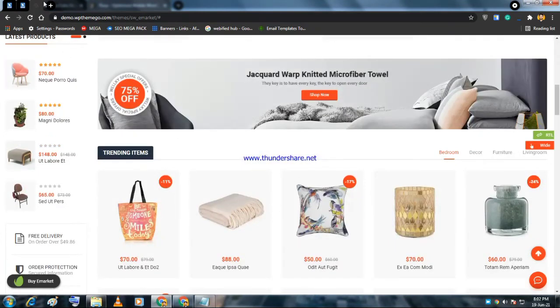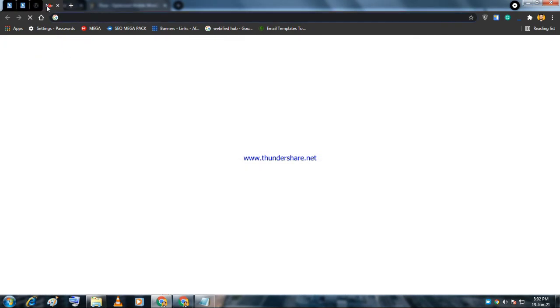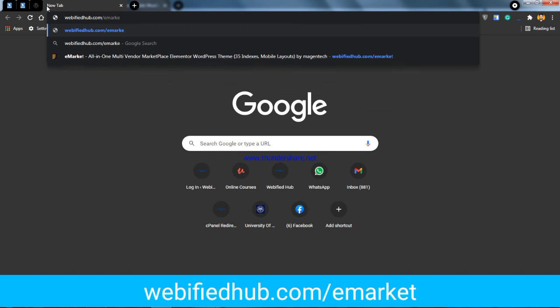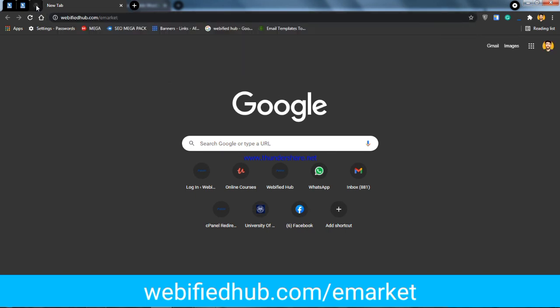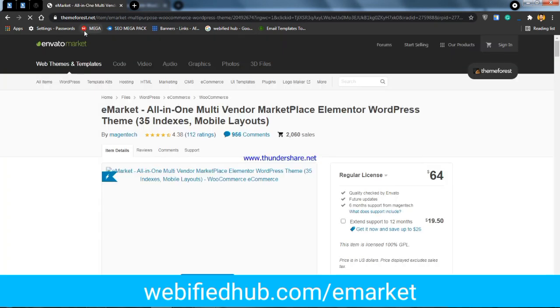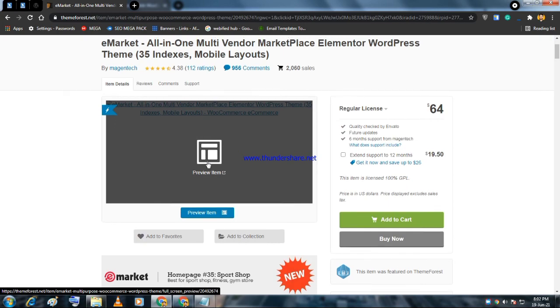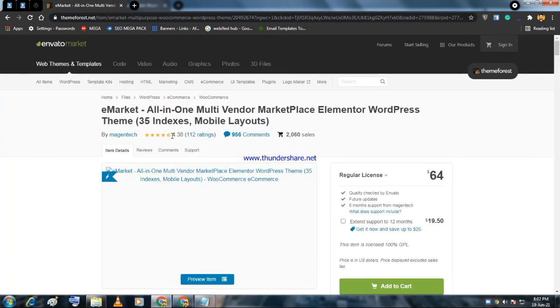To buy eMarket, go to webbifiedhub.com/emarket. You will get a special discount through the affiliate link, and I will earn a small commission, which helps me keep creating free videos. There are several demos available, and the theme has a 4.83-star rating based on 12 ratings, with 2,000 sales.